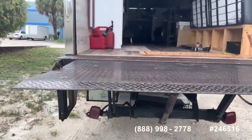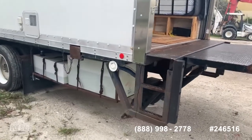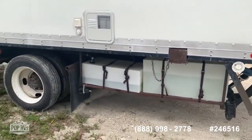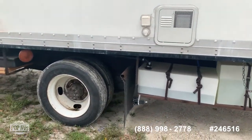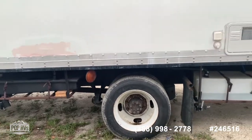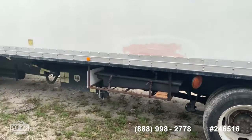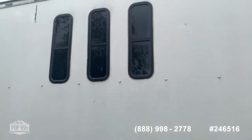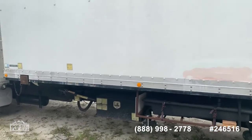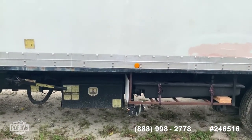As we continue to move on the outside, you can see here you have your 40-gallon fresh water tank, 35-gallon gray water, and 35-gallon black water. You also have a shore power connection of 30 amps, and side windows which bring a lot of natural light to the unit.